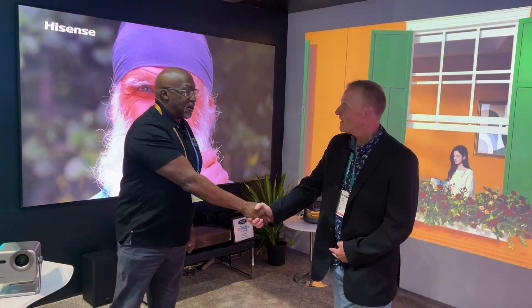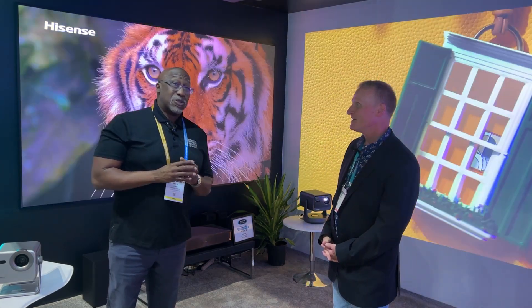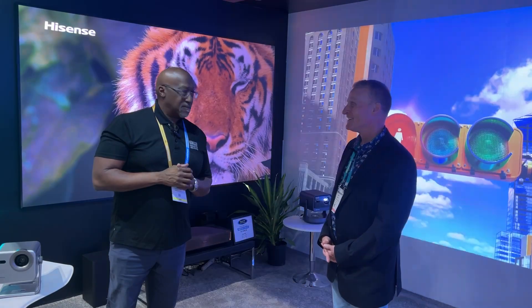Thank you very much for coming, Mark. Hopefully I'll have an opportunity to review most of these projectors in the next few months. Take care and we'll talk to you soon.